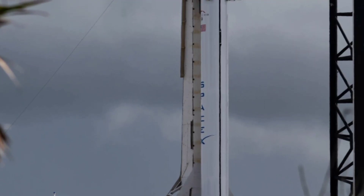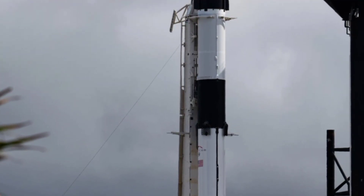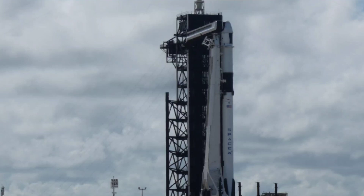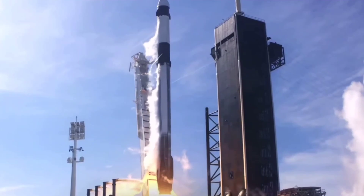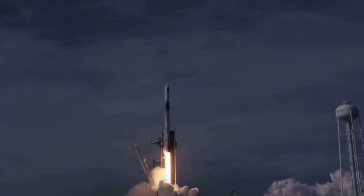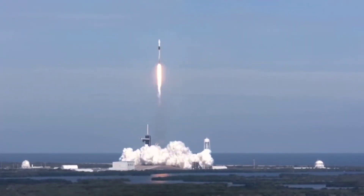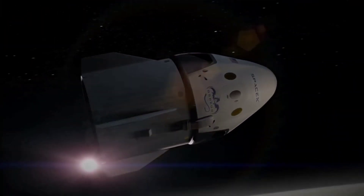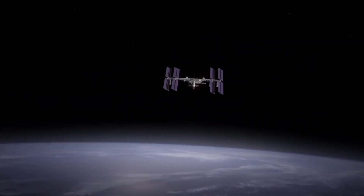SpaceX is ready to conduct the 22nd cargo mission to the International Space Station as part of NASA's 2nd Commercial Resupply Services (CRS-22) contract. On Thursday, May 27, the Dragon spacecraft was transported from SpaceX's processing facility at Cape Canaveral Space Force Station into a hangar, where it was attached atop a Falcon 9 rocket. Dragon is loaded with about 7,300 pounds of cargo — critical materials that will directly support dozens of the more than 250 science and research investigations during Expeditions 65 and 66. Inside Dragon's unpressurized trunk are three pairs of solar arrays to increase the space station's power capacity, to be installed by the crew on an upcoming spacewalk.